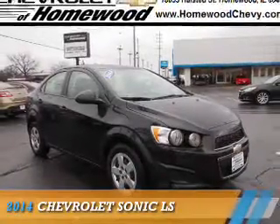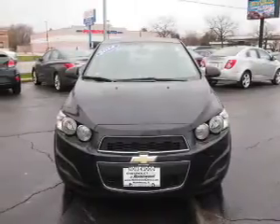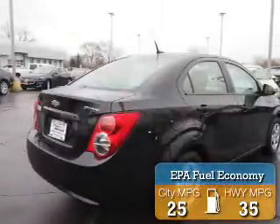Presenting the 2014 Chevrolet Sonic. It's powered by front-wheel drive, a 1.8-liter four-cylinder engine, and an automatic transmission. Great fuel efficiency saves you money by requiring fewer trips to the gas station.